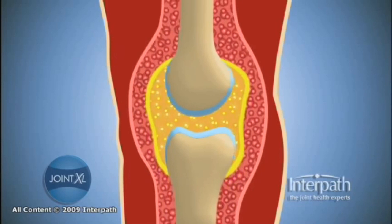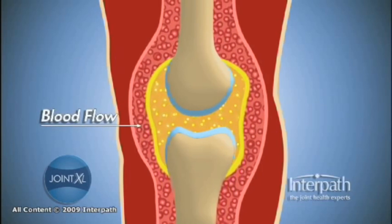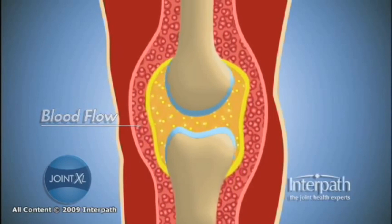Healthy synovial fluid has very few cells. Blood is routed around the joint capsule and does not leak into the healthy joint.